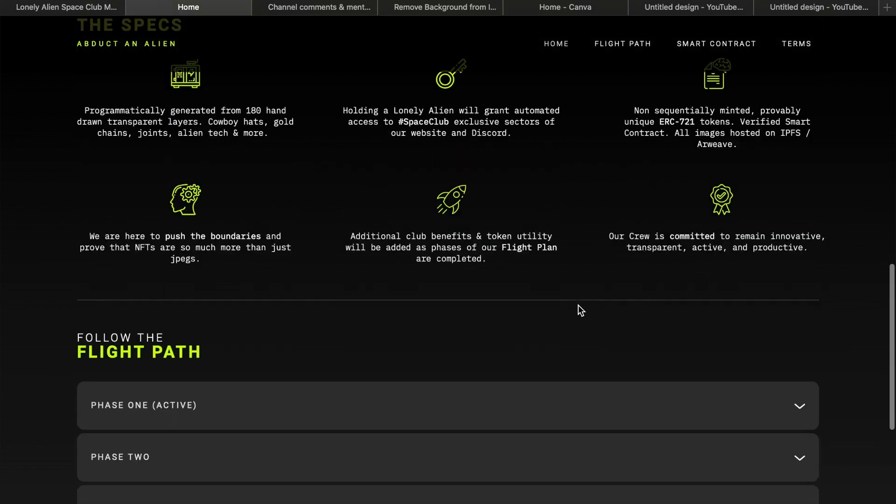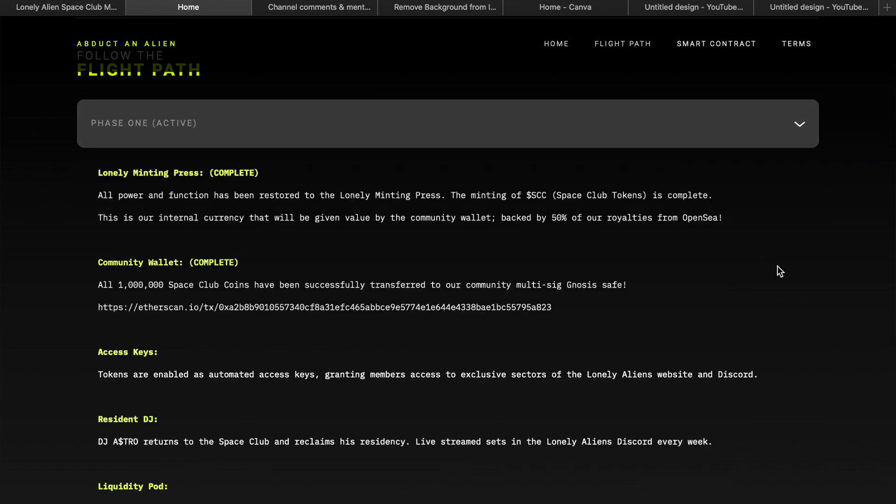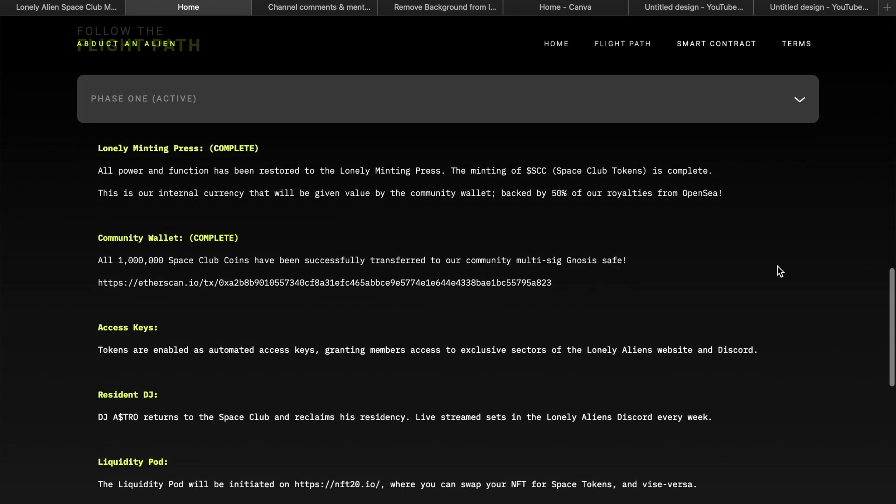The floor price is 0.04 ETH, so it's still early — you could definitely get into these. Only 63 ETH has been traded, and with a low floor like that it's only about 80 dollars to get in. I wanted to highlight this project quickly, though personally I won't be investing in it yet — I only invest in projects I'm 100% all in on, and I need to do more research.